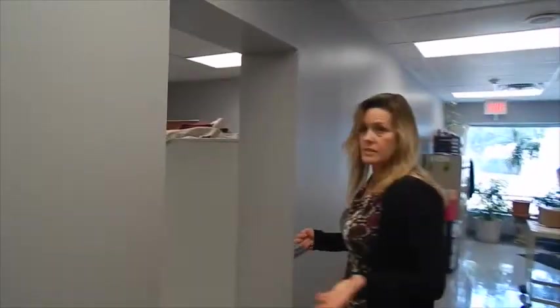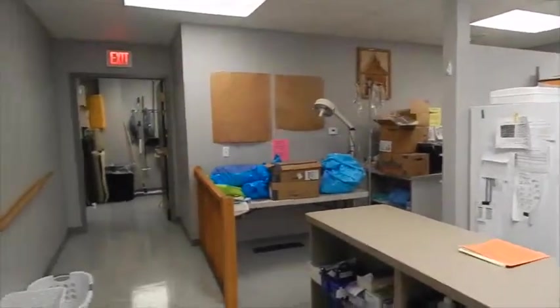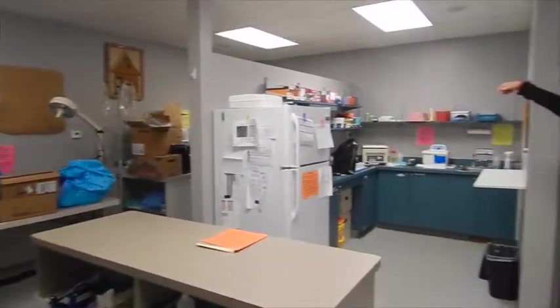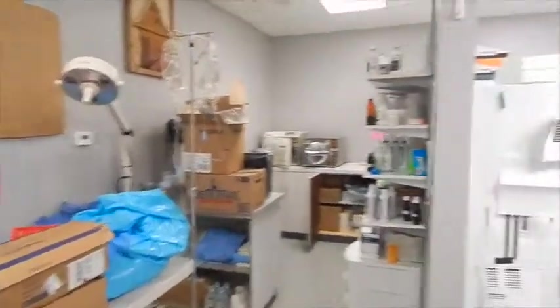Once one of our dogs or cats has been brought in in the morning, fully examined by the doctor, and is ready for surgery, the next step for them would be to come in here. This area is our treatment area, our lab area, and our pharmacy around the corner. This area also doubles as recovery during our surgery days.